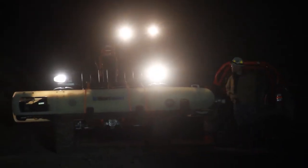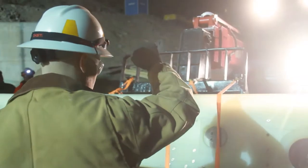We provide remotely operated inspections predominantly underwater in the hydroelectric industry. The company's been around since 1984, so 33 years.